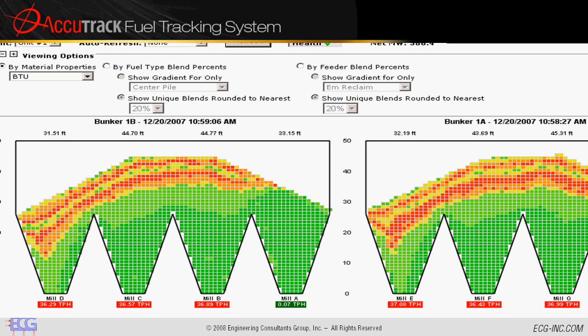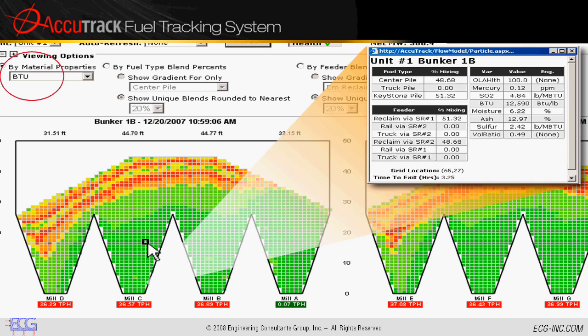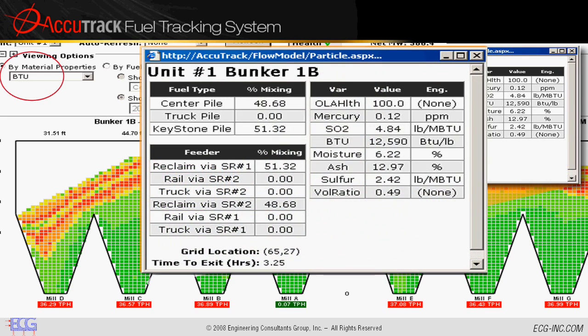Then ECG takes advanced bunker modeling and fuel tracking to an unprecedented level. This user chose to view flow models by BTUs. However, by clicking on any one square in the grid, you can select any coal in the flow and view all the data that you need to make informed decisions: coal source, BTU, ash, trace elements, slagging potential. If it is a quantifiable characteristic of coal, you can trace it using Accutrack and watch it flow in real time through your plant. Accutrack will even tell you how long until that coal hits your boiler.